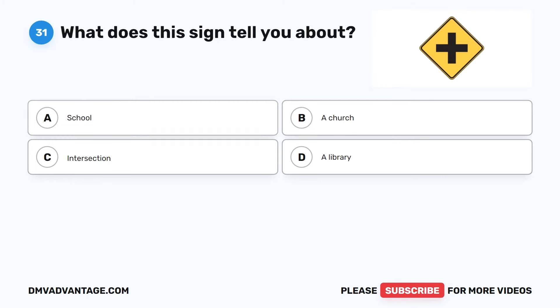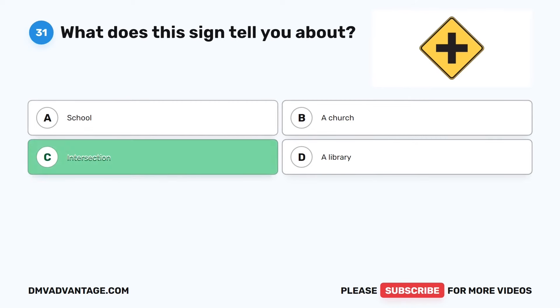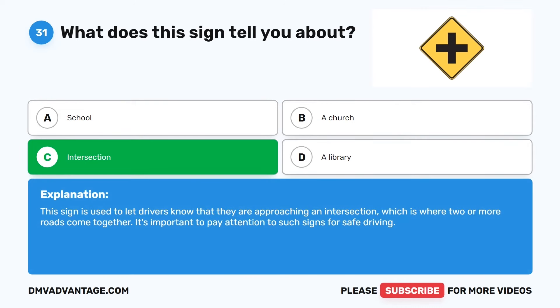Question 31. What does this sign tell you about? The correct answer is C: Intersection. This sign is used to let drivers know that they are approaching an intersection, which is where two or more roads come together. It's important to pay attention to such signs for safe driving.